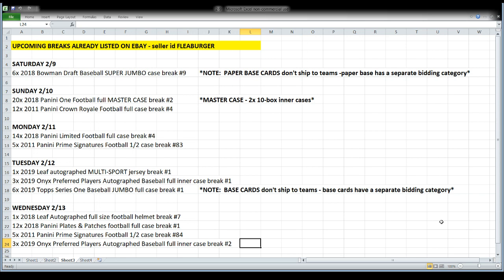We're looking right now at breaks that are already listed on eBay — this is the stuff coming up over the next five days. Tomorrow night we're going to open a full case of Bowman Draft Super Jumbo, which is a massive amount of cards. The paper base does not ship to the teams in that break — it has its own bidding category. The other stuff — chrome cards, autograph cards, inserts, parallels, numbered cards — all go to the teams as normal.